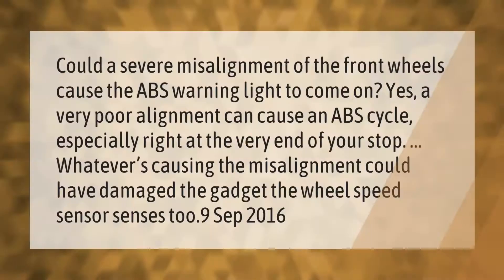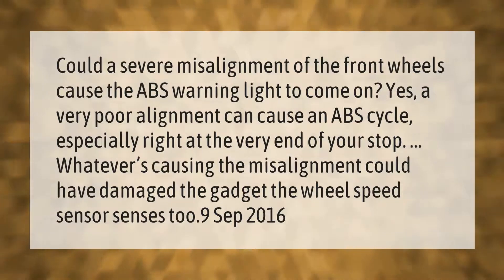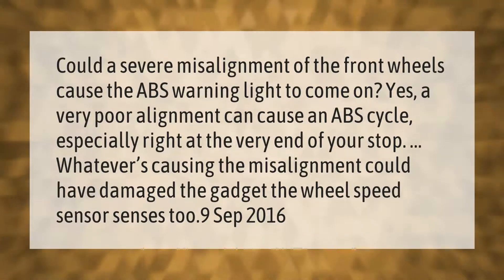Could a severe misalignment of the front wheels cause the ABS warning light to come on? Yes — a very poor alignment can cause the ABS to cycle, especially right at the very end of your stop. Whatever is causing the misalignment could have damaged the wheel speed sensor.